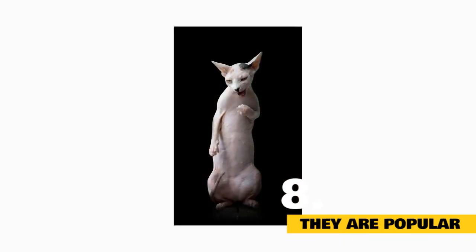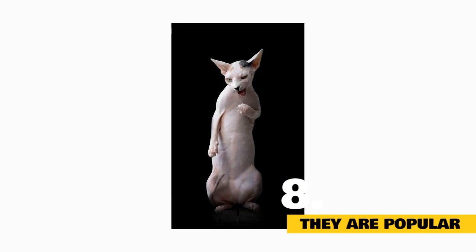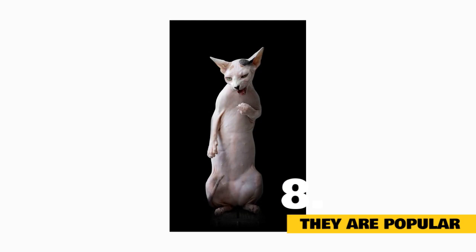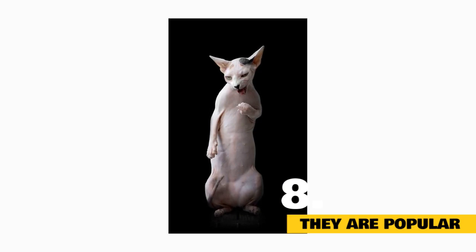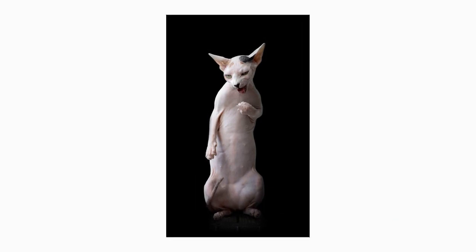Fact 8: They're popular. While pet owners in America love furry cats like exotic shorthairs, Persians, and Maine Coons, sphinxes are currently ranked the 8th most popular feline breed in the country, according to the Cat Fanciers Association registration statistics from 2014.